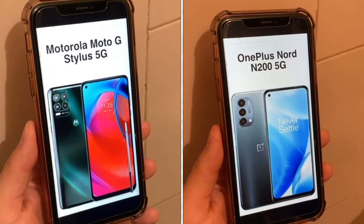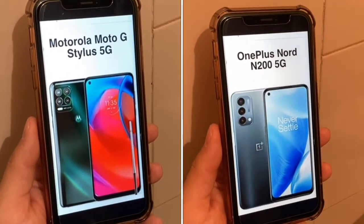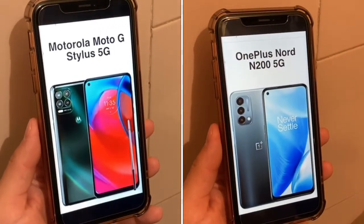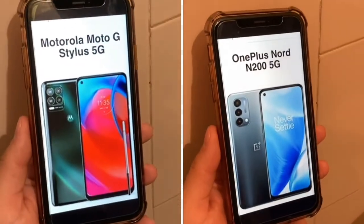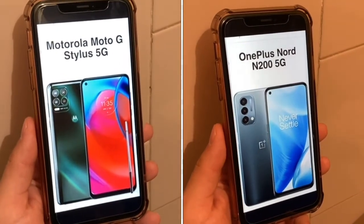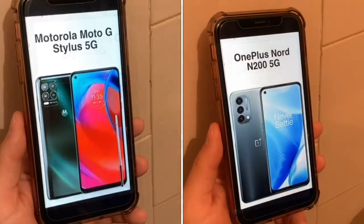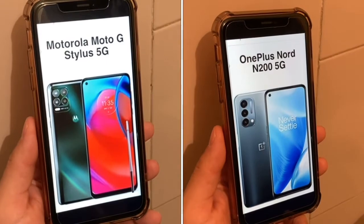The Moto G Stylus 5G is a nano single SIM card phone, while the N200 is a dual SIM phone — that's one advantage there. But the Motorola Moto G Stylus 5G, like in its name, has a stylus, which makes this phone stand out. It's basically the budget version of the Note series from Samsung — the only alternative if you don't want to spend a thousand dollars on a phone with a stylus and 5G, now that LG is out of the game. Having that stylus makes it stand out; it's good if you want to take notes or have fine detail in drawing instead of using your finger.